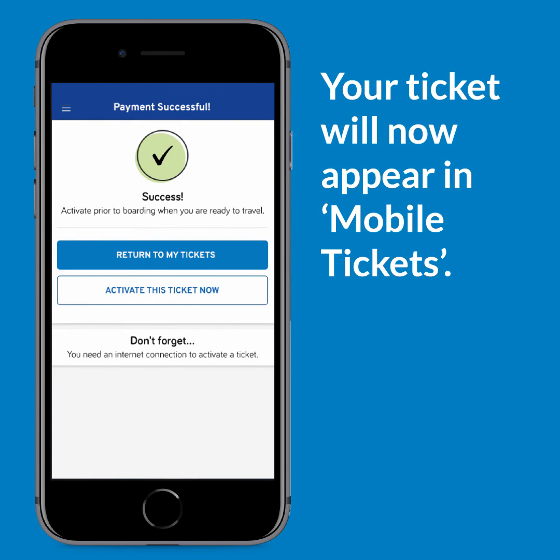Your ticket has now been successfully purchased. You can activate it if you're planning to travel now, or you can save it for another time.